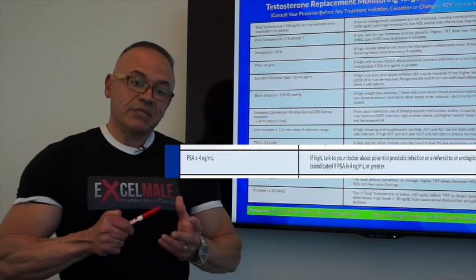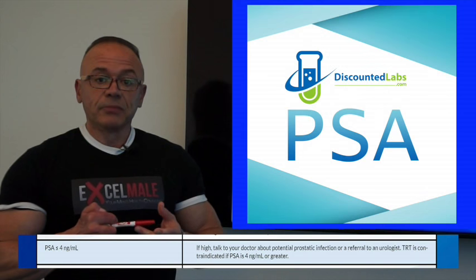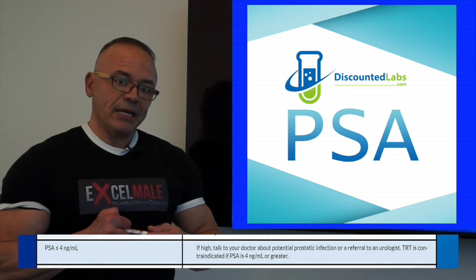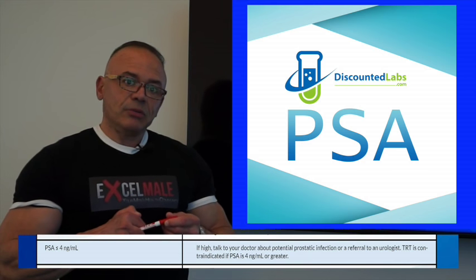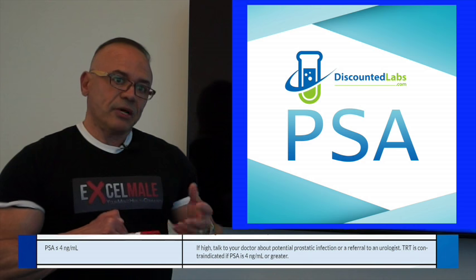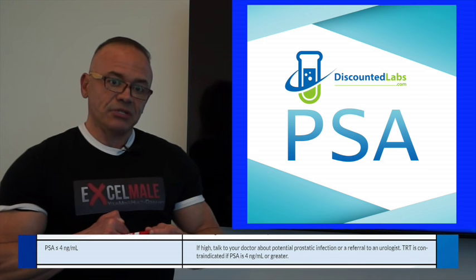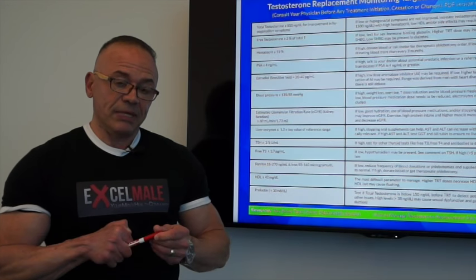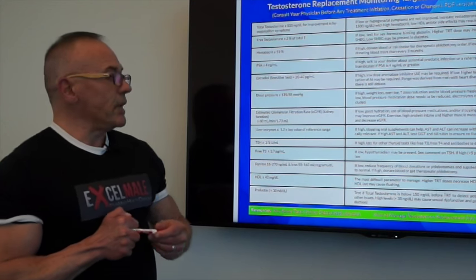PSA — prostate-specific antigen — the only contraindication of testosterone is for men who have a PSA of 4 or higher. Physicians get very concerned that a man with higher PSA may have prostate cancer, although it could be caused by a prostate infection — prostatitis — that could be easily treatable with an antibiotic. High PSA does not always mean cancer. The doctor will follow you up and may refer you to a urologist, but if you have a PSA of 4 or higher, you will not be allowed to use testosterone replacement unless your doctor can prove there is an infection that will be treated and your PSA will come down.